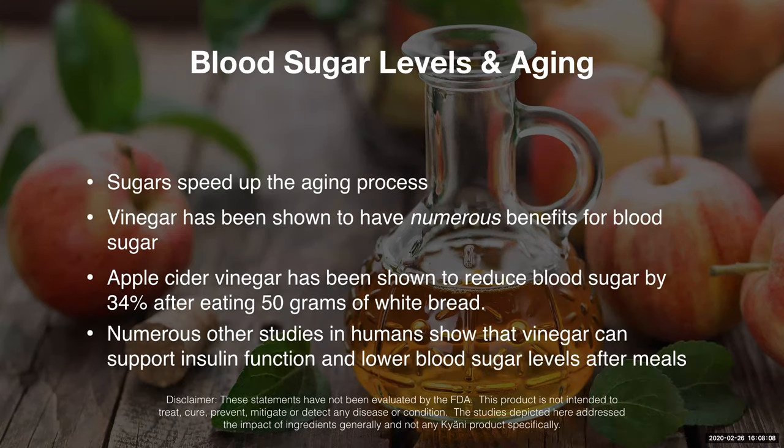But that's not all. It also helps with supporting healthy blood sugar levels and aging. Sugars speed up the aging process and that's why we try to minimize taking too many sugars. Vinegar has been shown to have numerous benefits for our blood sugar levels. It's also been shown to help reduce blood sugar levels by up to 34% after eating 50 grams of white bread.